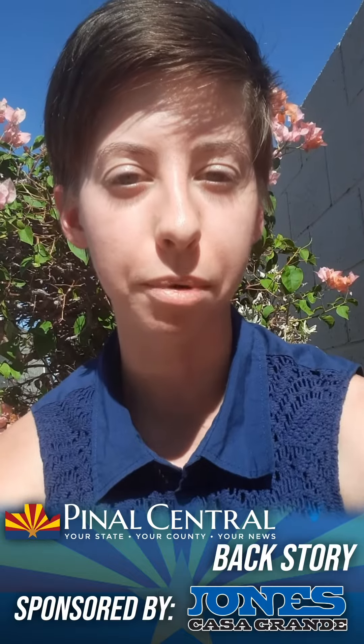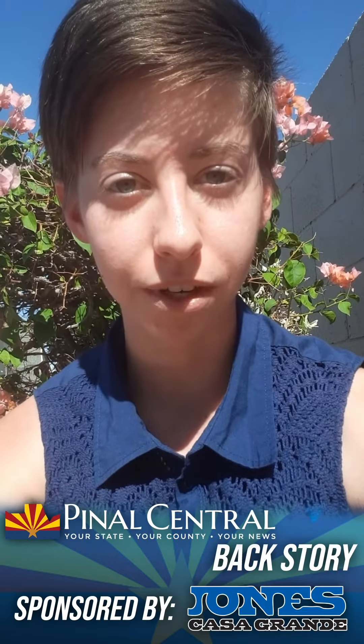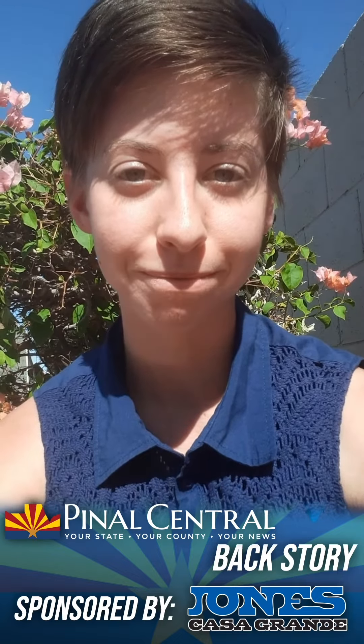Thank you all for watching this backstory on the beautiful sunflower field and respecting the property owners. Please like this video, follow us on Instagram, and go to pinalcentral.com for the full article.